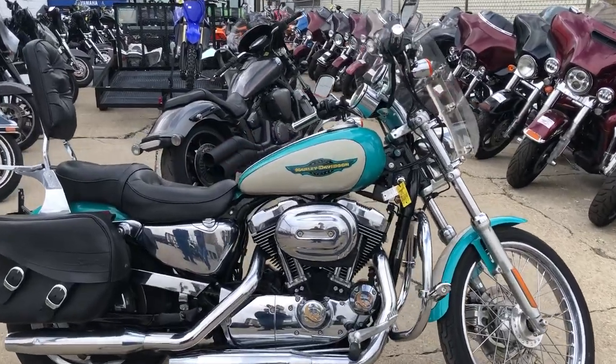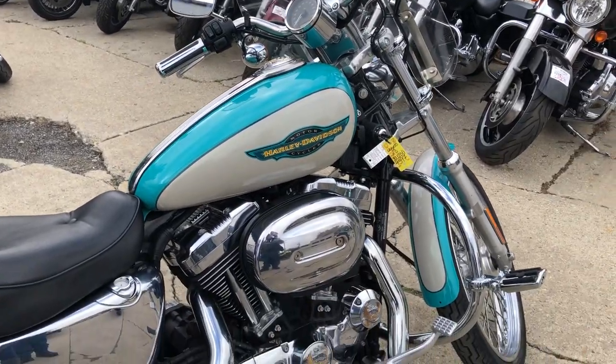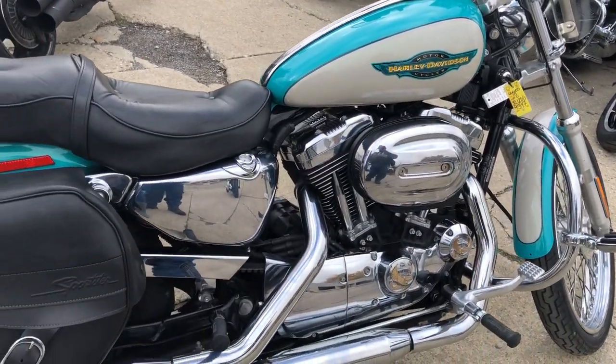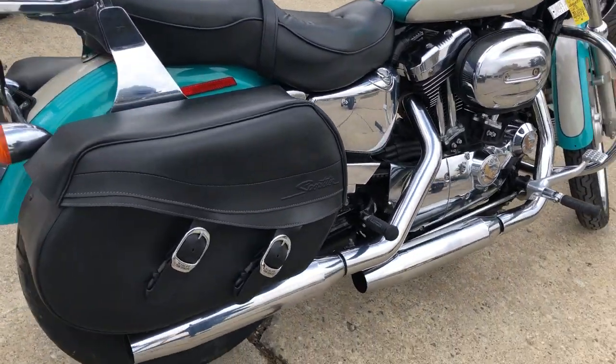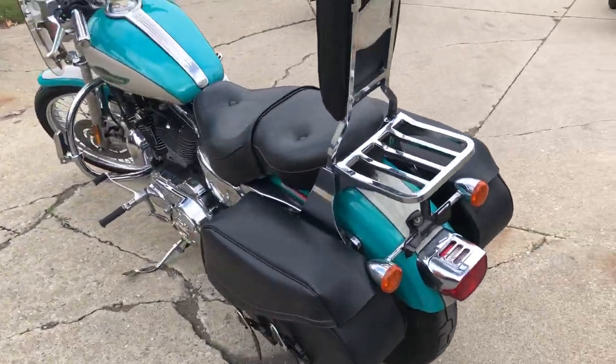Hey guys, Approval Powersports here doing some videos on bikes that just came into the showroom. Check this one out — 2005 XL 1200 C for sale, got all the extras: windshield, backrest, luggage rack, and saddlebags on it.